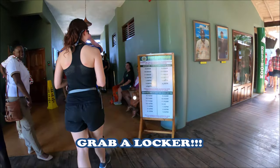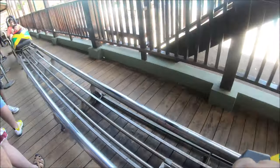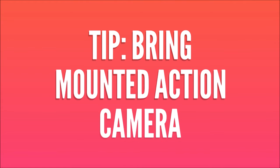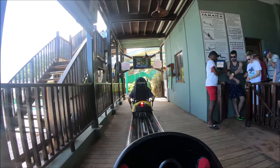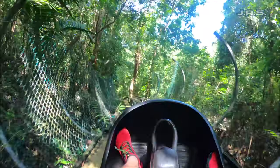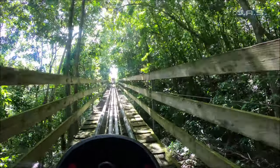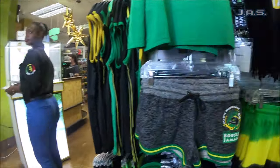After putting your stuff in the locker and listening to some Jamaican music, it's time to head to the Jamaican bobsled. The bobsled holds either one or two people. Tip: make sure to bring a mounted action camera if you want to take a full video — you cannot hold a cell phone, it has to be strapped to your body. The ride goes downhill and then has a nice scenic uphill portion as well, which is really cool. Like most theme parks, you exit through a gift shop.